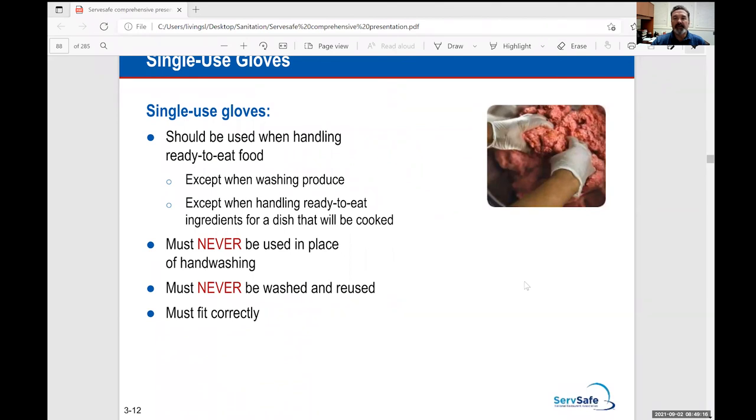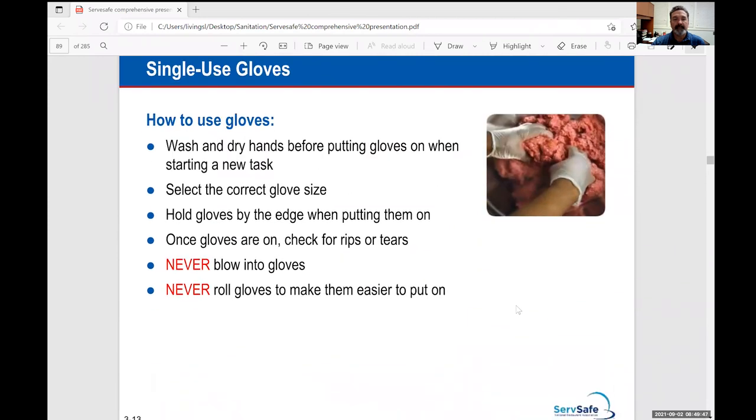Single-use gloves are used throughout production. If you have a cut, double glove the hand with the cut. Constantly replace and change your gloves — what I don't want to see is you putting gloves on at the beginning of service and wearing the same gloves all day. If you're wearing gloves, replace them as often as you would wash your hands. Never blow into gloves, especially with COVID, because you'll contaminate them. The gloves have cornstarch on them, but I try to purchase gloves without powder. The ones we have in lab right now are non-allergenic and powder-free.